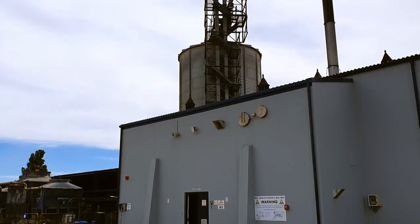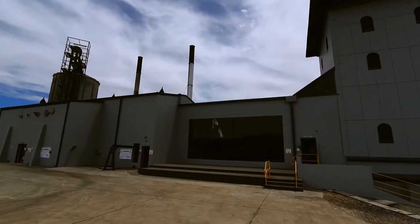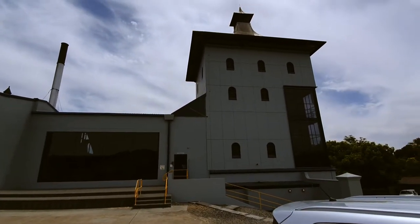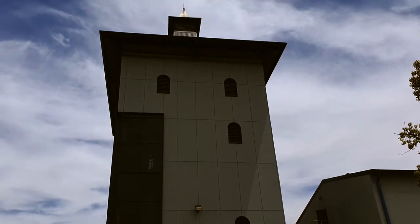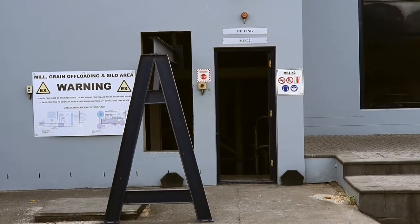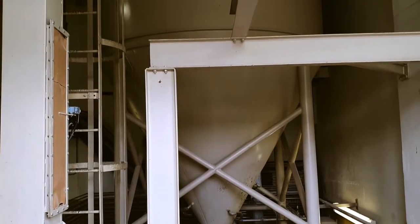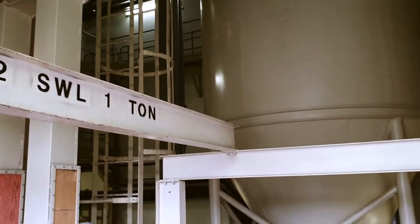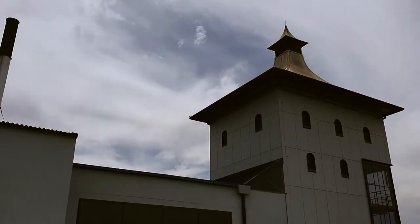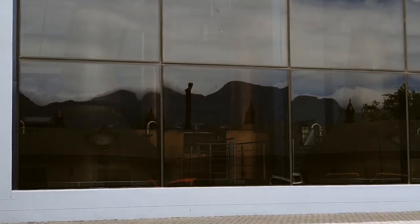This is the area where the milling of the grain takes place. In this tall part of the distillery the column stills are situated. Behind the tinted glass you get a sneak peek of the pot stills for the malt whiskey.